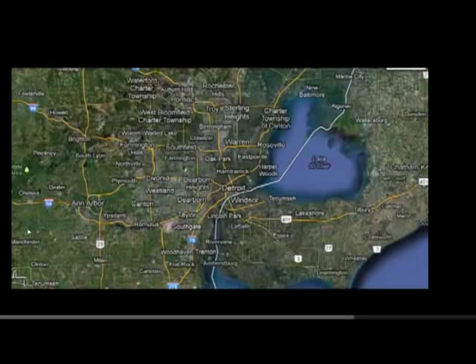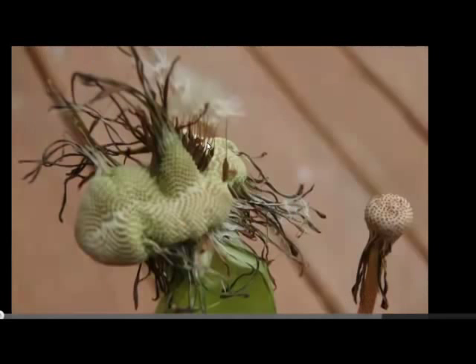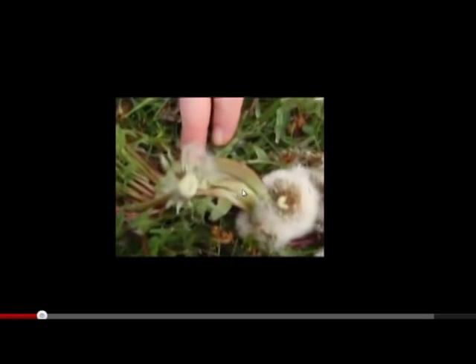Dearborn is located right here on the map, and these I found two or three days ago from Auburn Hills, Michigan. This is fasciation of the top of the plant and the stem. Those were found here, the ones from yesterday are here, and the ones from the weekend before were in the Detroit River, Belle Isle.